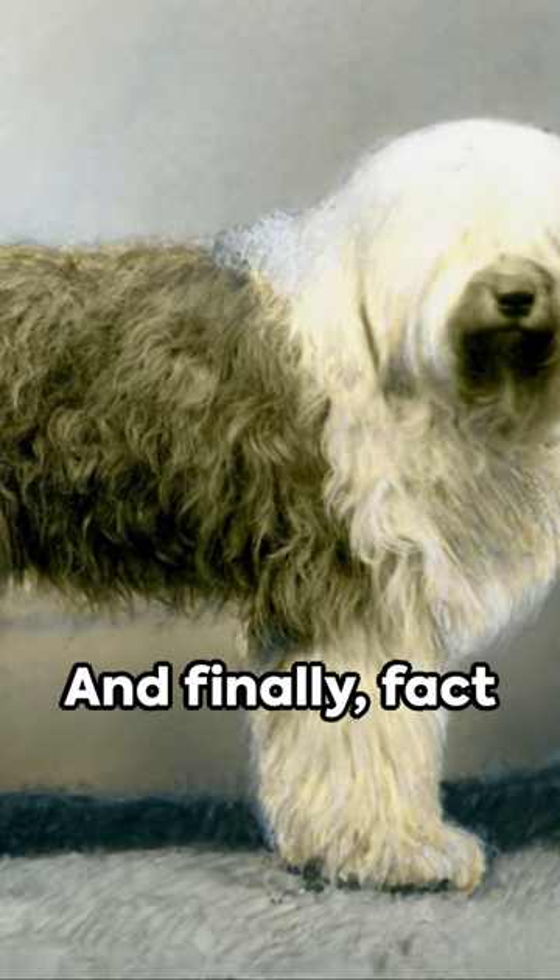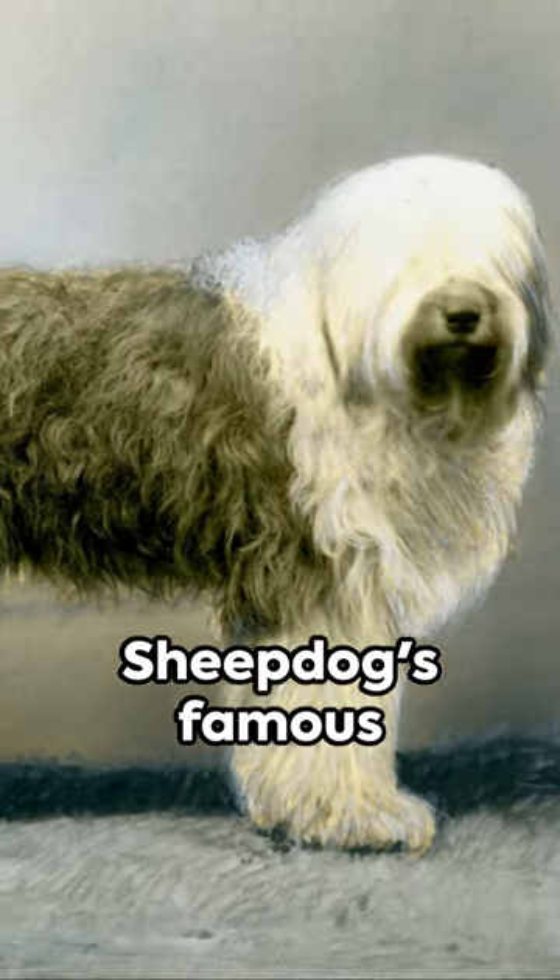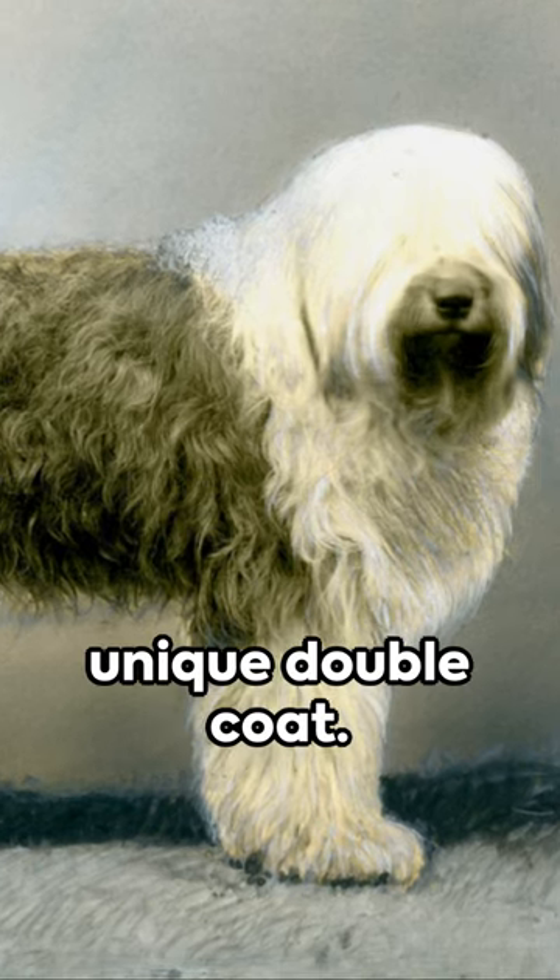And finally, Fact 5. The English Sheepdog's famous bear-like shuffle is due to their unique double coat.